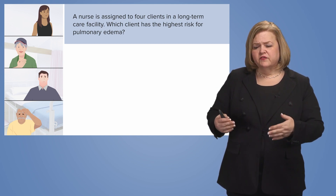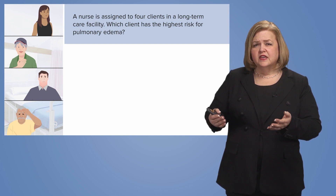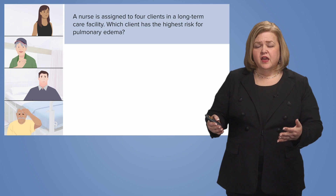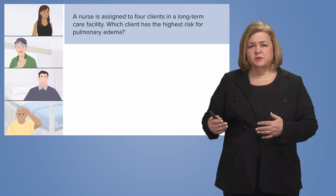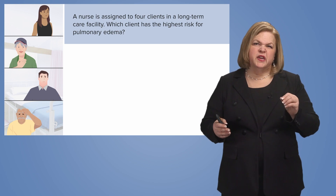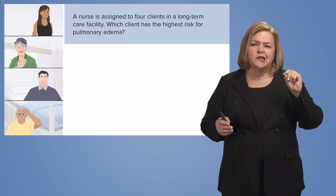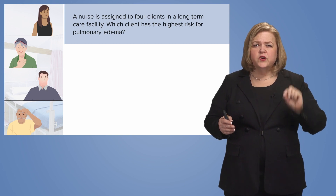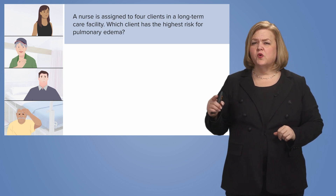These are people who couldn't live on their own — they need some type of oversight, care, and support, but they're not sick enough to be in an acute care facility, like a hospital inpatient setting. So I've got four clients in a long-term care facility. Which client has the highest risk for...?